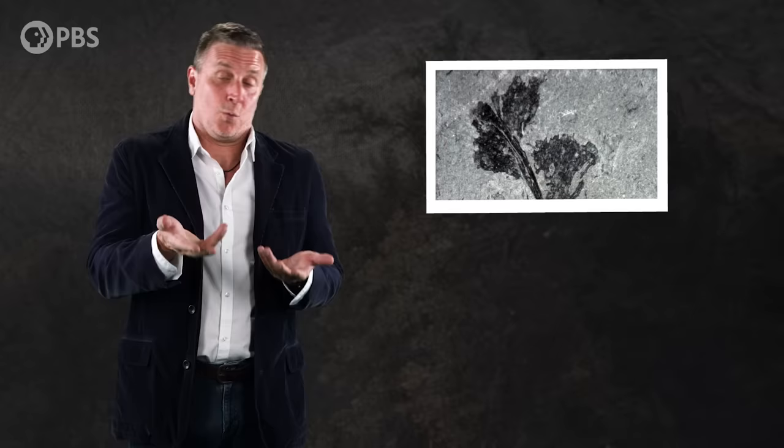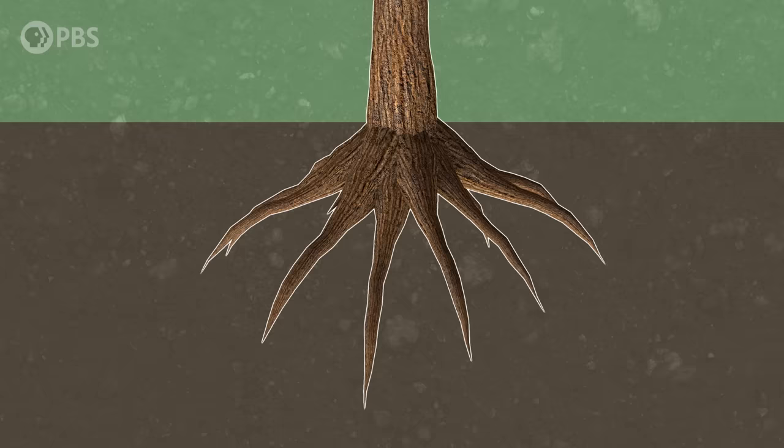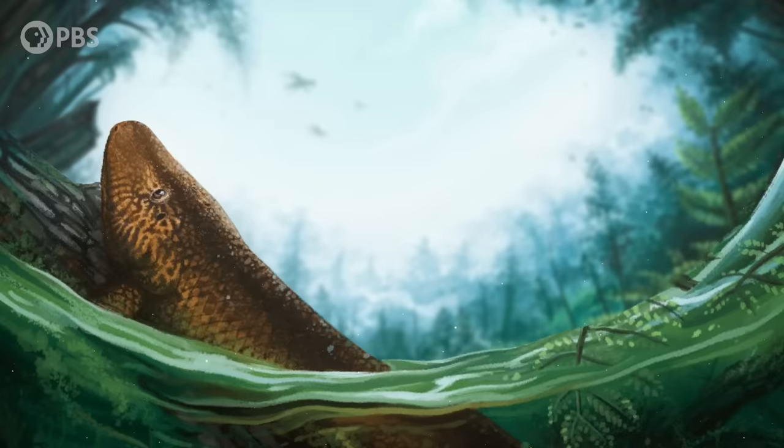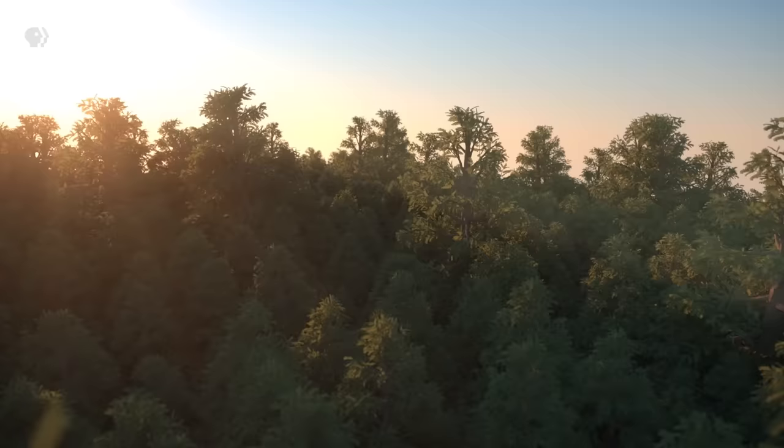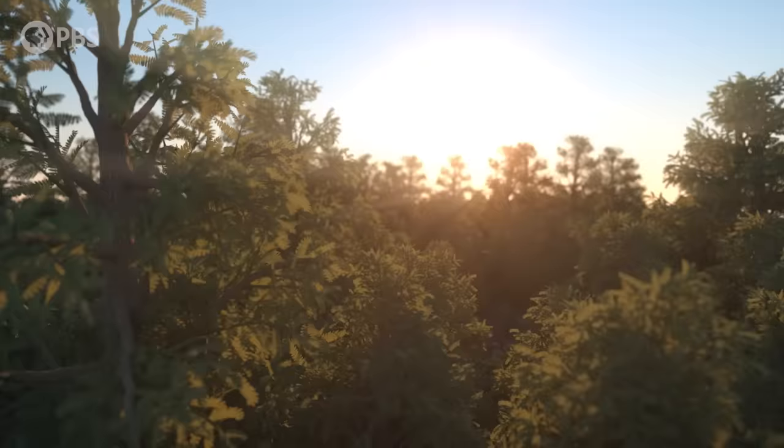Unlike those plants found at Gilboa that were originally mistaken for trees even though they didn't have true woody tissue, Archaeopteris was full of the stuff. Their roots spread deep and wide, allowing for more effective collection of water and nutrients. Archaeopteris and other Devonian plants also created more habitats and food for animals, and their roots broke down rocks, releasing new minerals into bodies of water. The root systems of all this vegetation created more stability in the sediment, which allowed meandering rivers to form.